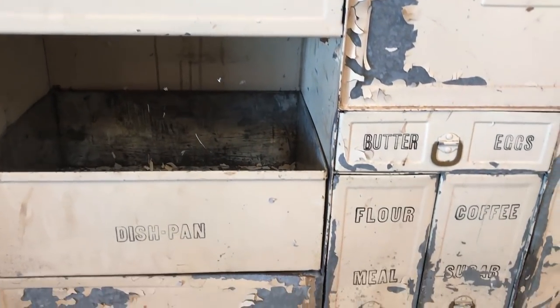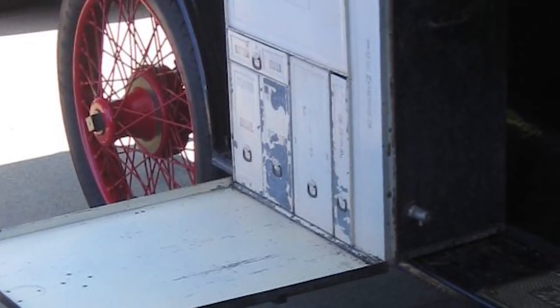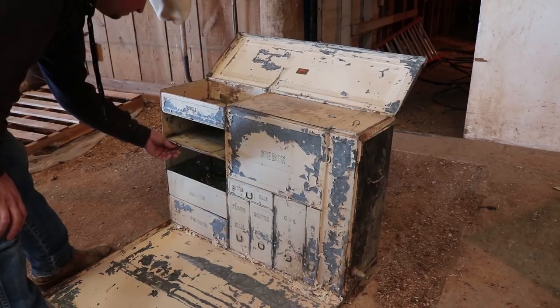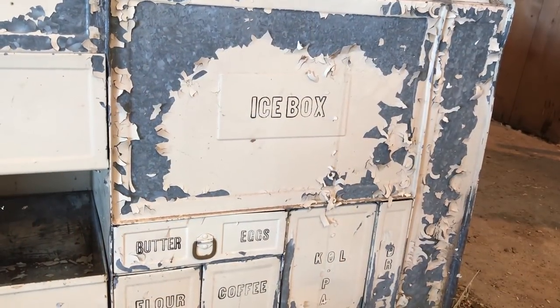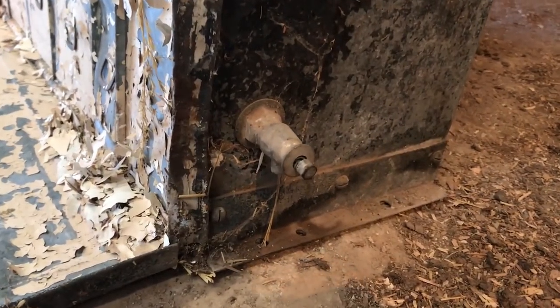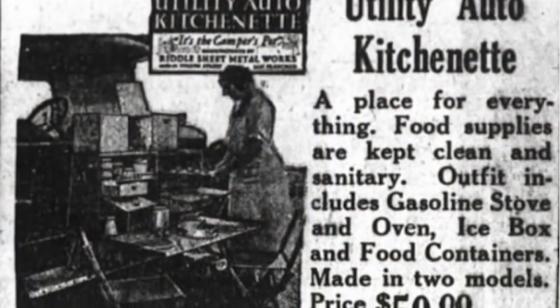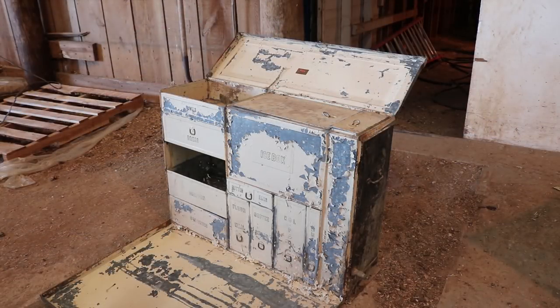It was made to be mounted to the running board of a Model T or Model A car. You could drive all day, stop for lunch, and with different compartments for bread, coffee, sugar and eggs, you'd have all the fixings for a nice picnic, including an ice box and a water dispenser on the side. It is nowhere near mint condition, but it was one of my best finds on the ranch. It originally sold for $50 and was probably a huge luxury for the car owner of the early 20th century.